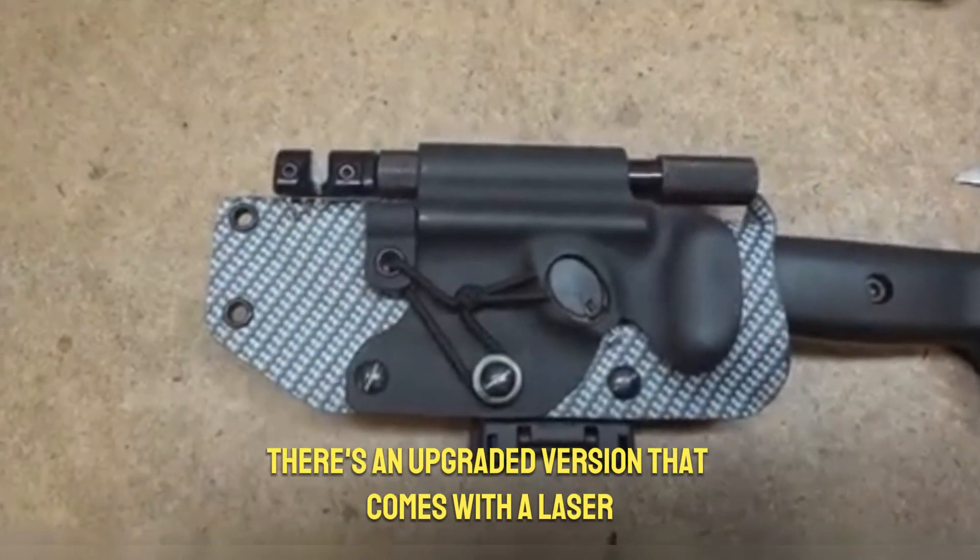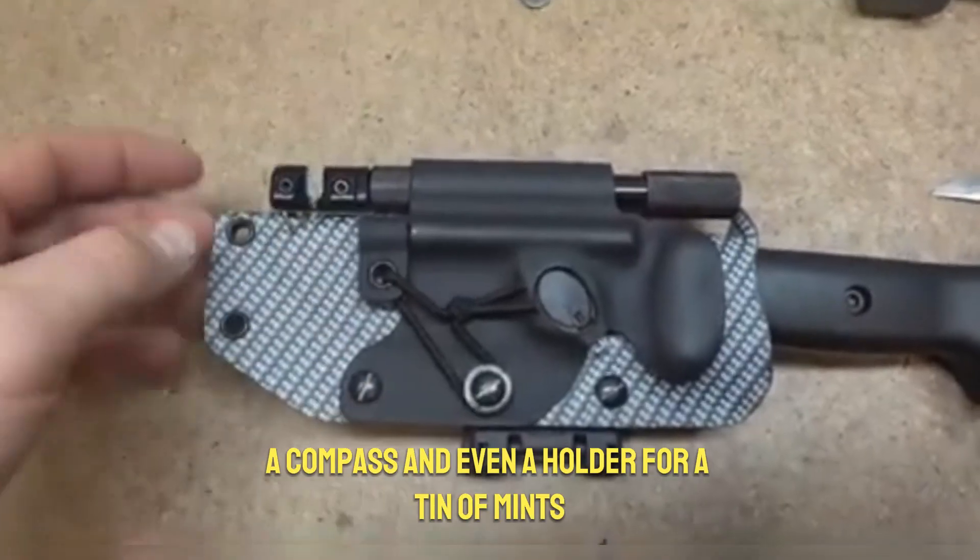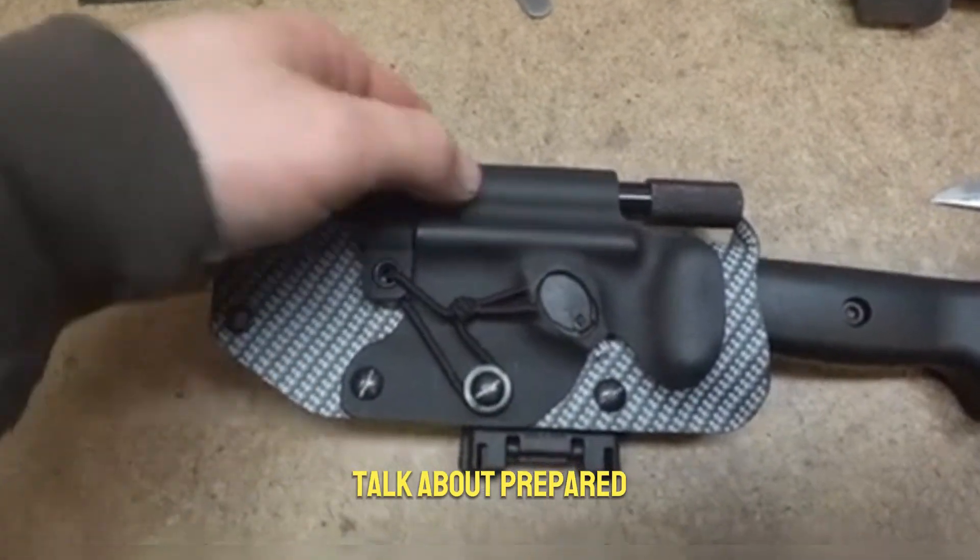The basic model of this clever sheath costs $210. If you want even more, there's an upgraded version that comes with a laser, a compass, and even a holder for a tin of mints. Talk about prepared!